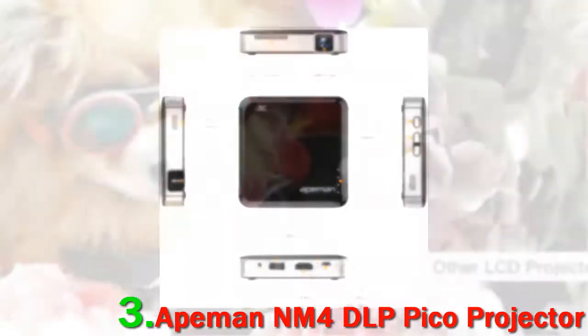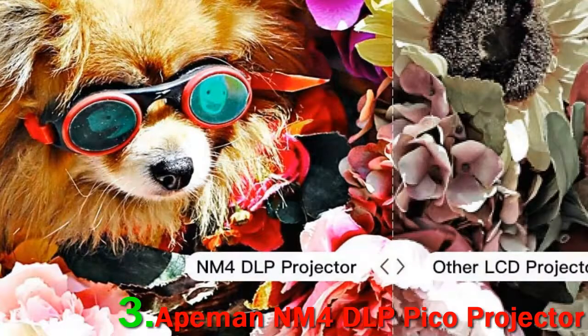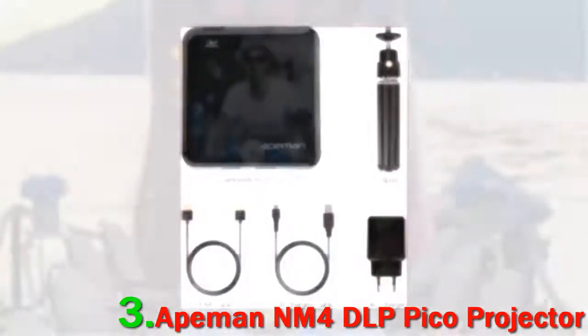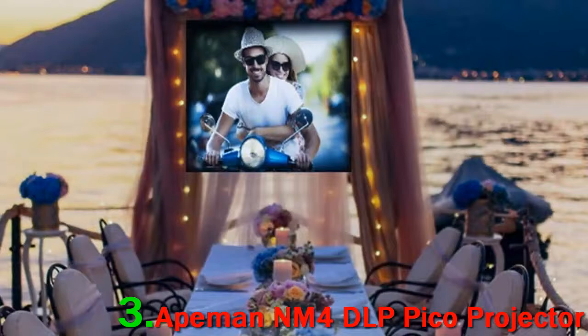This ultra-portable projector incorporates HDMI and audio out so that you can play content through your laptop while on the go. Moreover, it features AirPlay and Miracast, so you won't have any trouble connecting your smartphone.